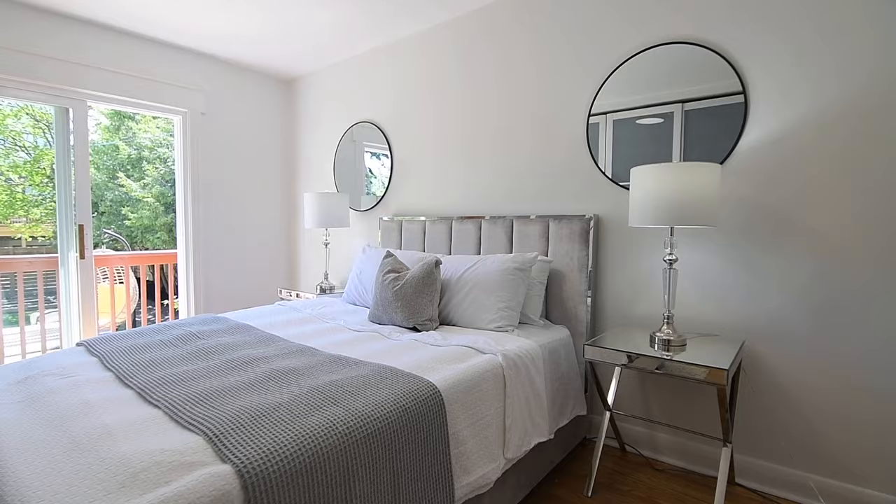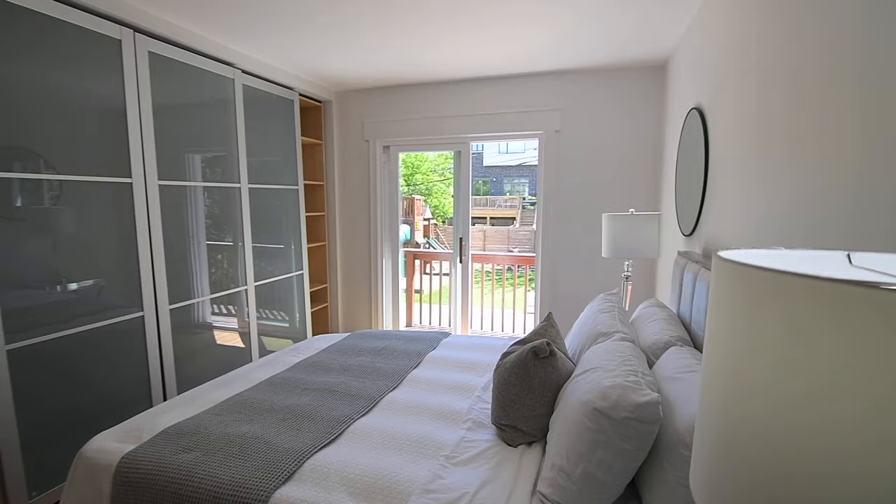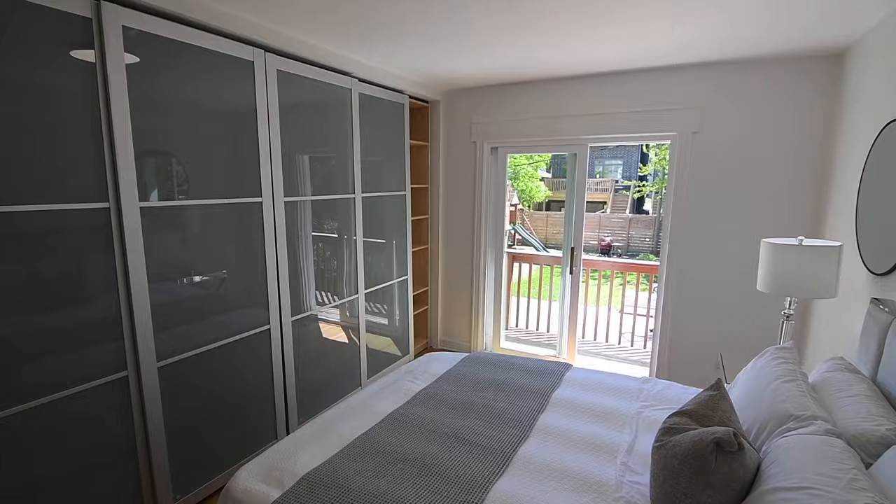The light-filled master retreat showcases thin-slat oak hardwood flooring, wall-to-wall closet storage with opaque panelled sliding doors, and the sliding glass door walkout to the backyard.